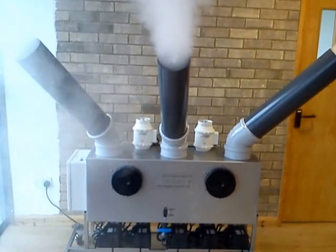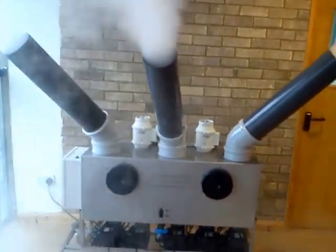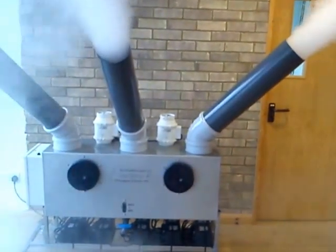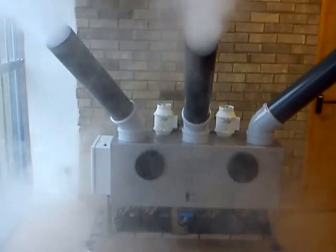Don't be mistaken — this is a dry fog, not the normal wet fogs that are normally generated. This is a far more effective way of fumigating egg rooms and hatcheries.